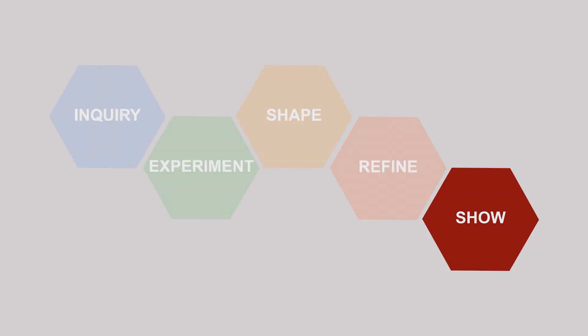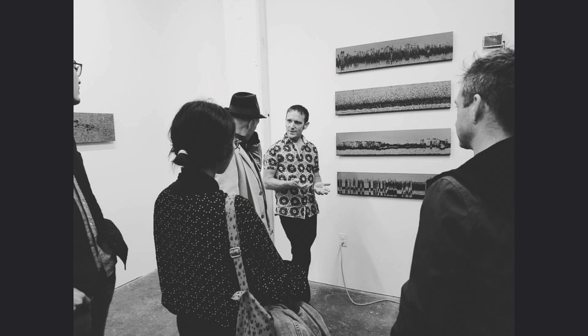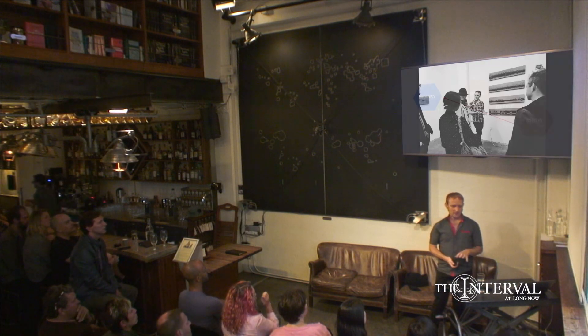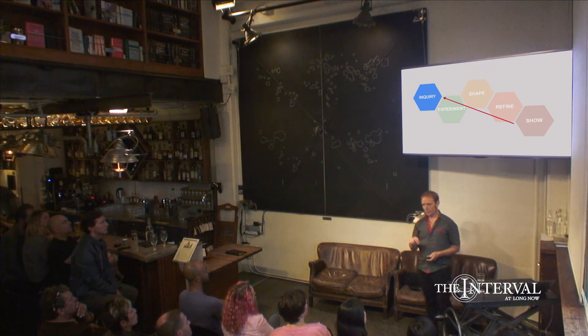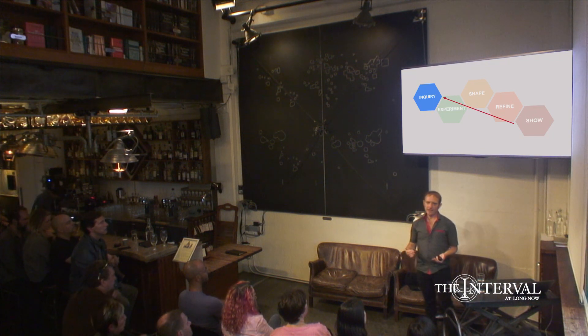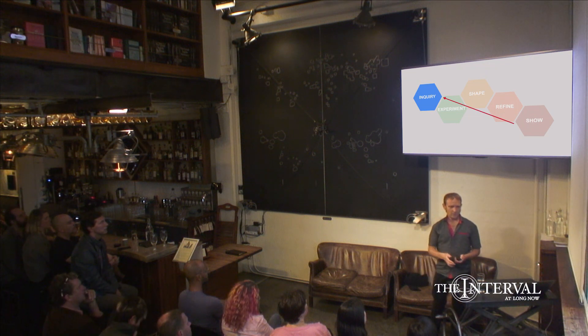The last phase is showing the artwork. This is an important phase because if you don't show the artwork, you never come into a space where you get critical feedback — and it's that critical feedback that really completes the work. Making yourself feel vulnerable, thinking about the display elements, how it's going to be presented. And that showing phase also lets you come back to your point of inquiry: after you show it, you get more questions and can develop the work further.